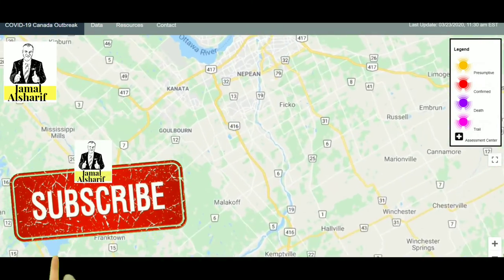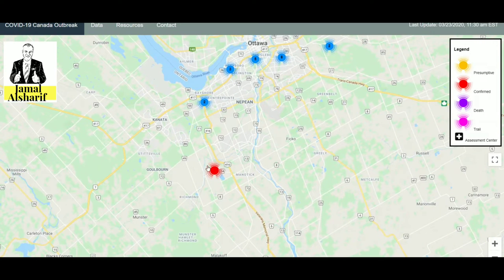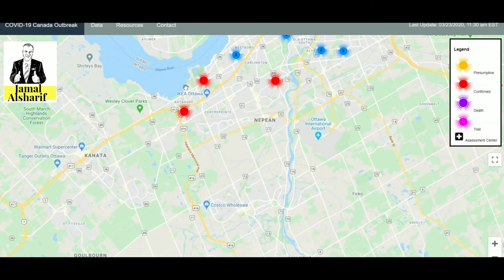As we can see here, we have one case in the Barrhaven area in red, two close to Bayshore, one near Ikea, and one in Bayshore. All these cases are not pinned exactly at the patient's house but are very close to them.